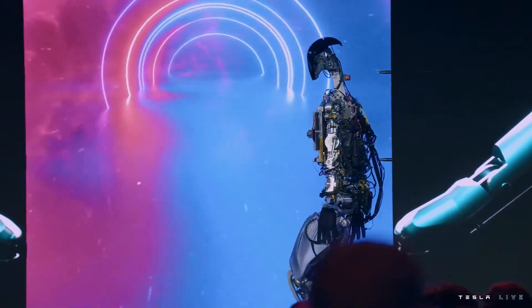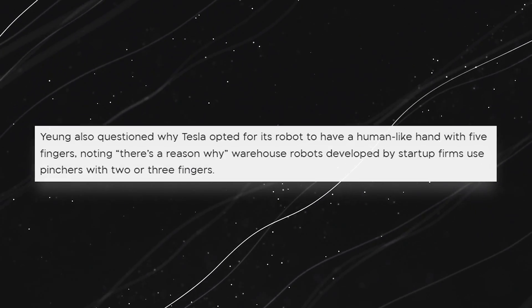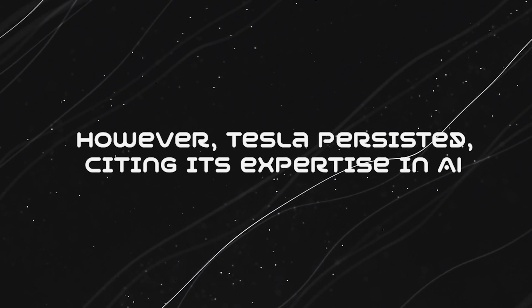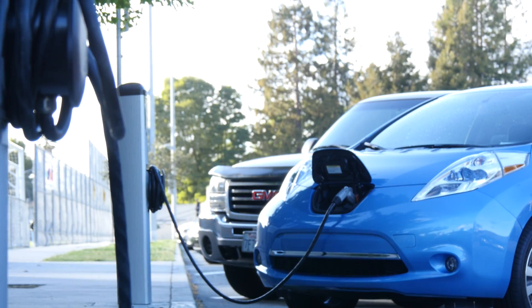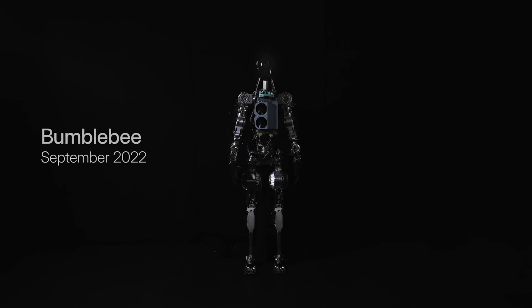The early prototype struggled with basic movements, leaving many questioning the feasibility of Elon Musk's ambitious vision. However, Tesla persisted, citing its expertise in AI, self-driving technology, batteries, and electric motors as the foundation for this futuristic venture.